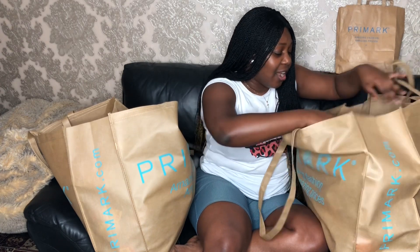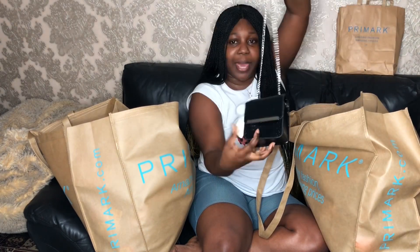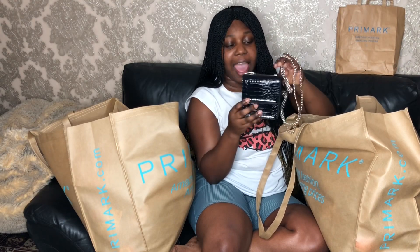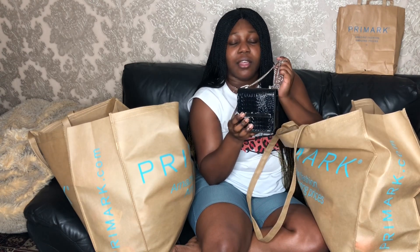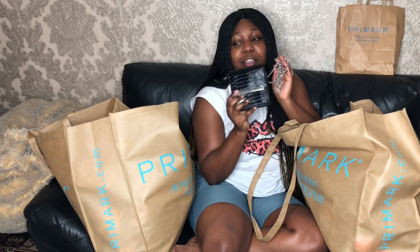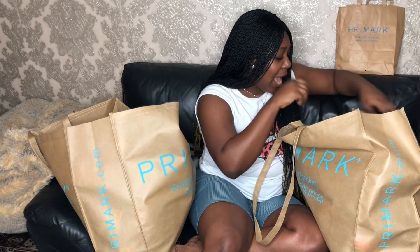I got this really cute bag and it's only four pounds. I've been wanting one of these cute little mini bags for so long, but if you try to get them elsewhere they're dead expensive. Primark is the place to go — four pounds!